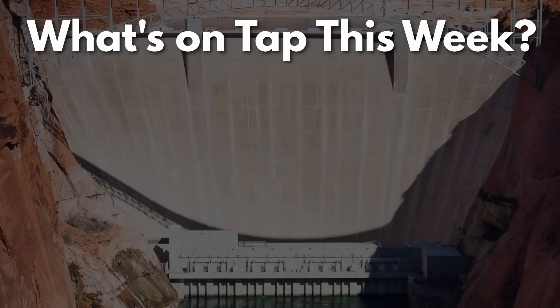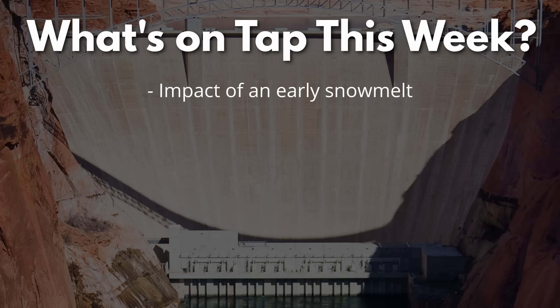Hello and welcome to TimeBomb. We begin our Lake Powell update with a review of the snowpack in the Upper Colorado River Basin. How will this early melting of the snowpack impact water levels at Lake Powell later this year?